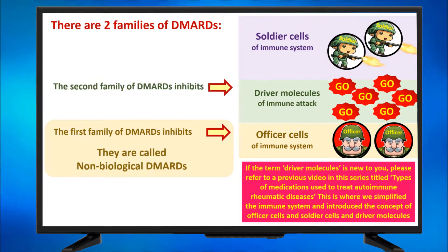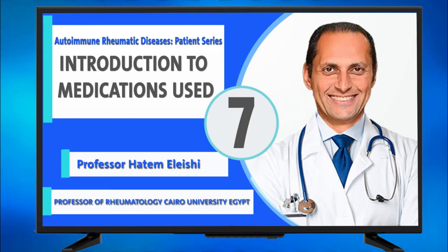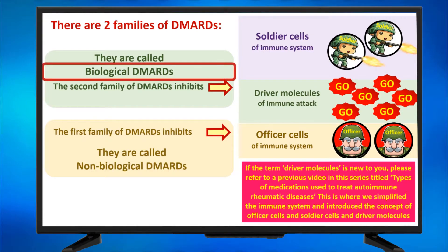The second family of DMARDs inhibits the go signals or the driver molecules of inflammation that are produced by the officer cells, and they are called biological DMARDs. For more details, refer to the video titled 'Types of Medications Used to Treat Autoimmune Rheumatic Diseases,' where we introduced those terms — DMARDs and non-biological DMARDs. This video is about biological DMARDs.